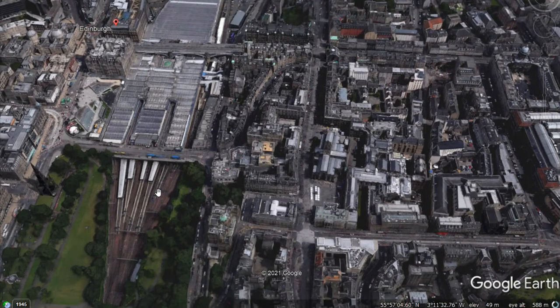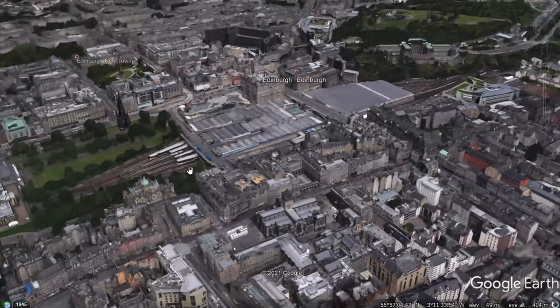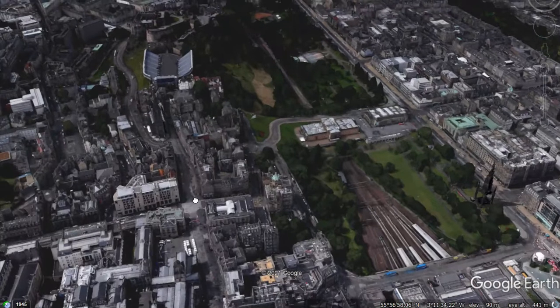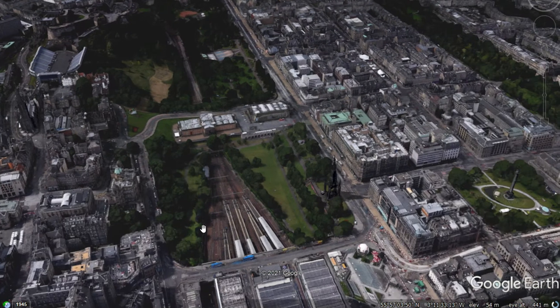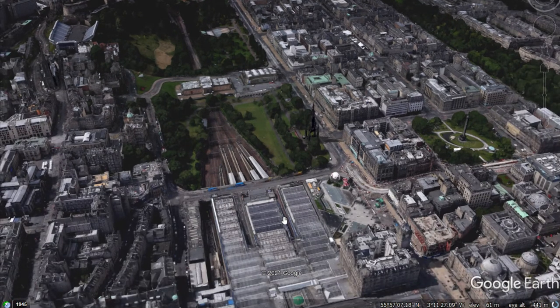If we're looking for further evidence of this being the CBD, we might look for services that are available. So we've discussed so far the presence of historical features like castles and cathedrals, concentrations of religious buildings such as churches, the street pattern being a gridiron street pattern, and transport infrastructure such as train stations.